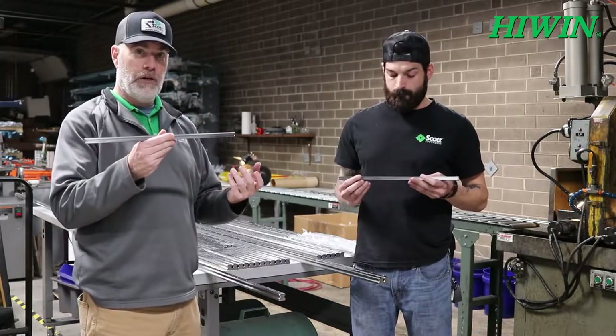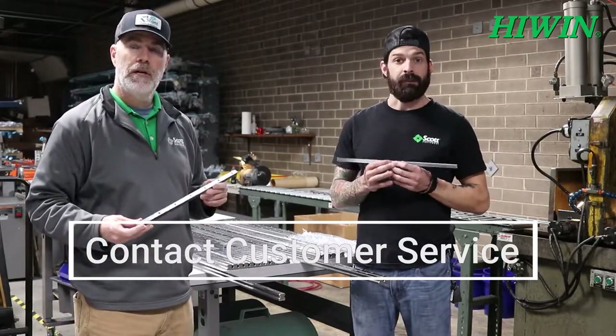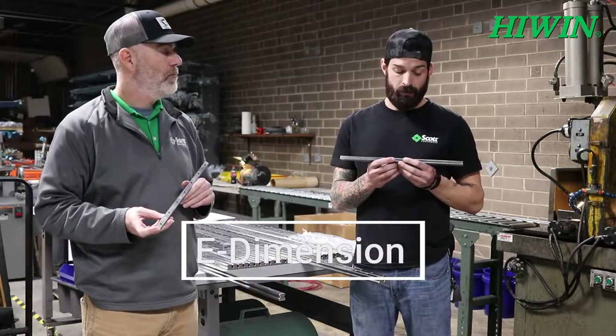Yeah, absolutely. Basically, the customer will contact customer service and ask for the specific rail that they need. Once we get that, we get the dimensions from them, including the E dimension, and from that point on it is a three-step process.